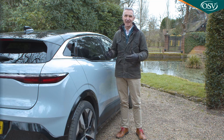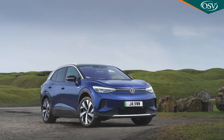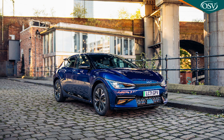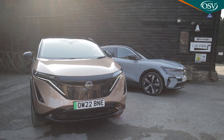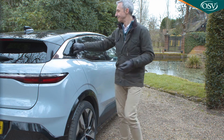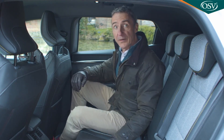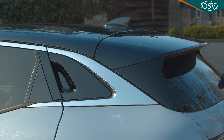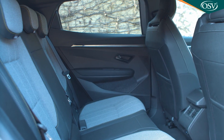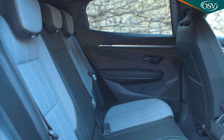But nothing in this class is particularly spacious in the back. For that you'll need something VW ID.4 or Kia EV6-sized in the class above, or indeed this Megane's Nissan Ariya cousin. Operating the upper door catches hidden in the C pillar will have clued you into the fact that the designers were aiming for a coupe-like feel — which is fine for impressing people, but not so good for those confined back here for more than short periods.